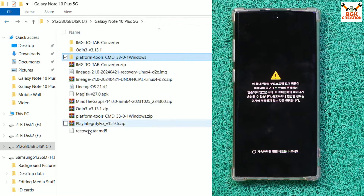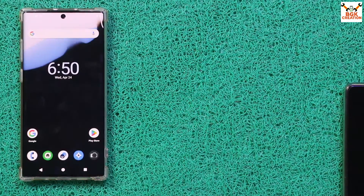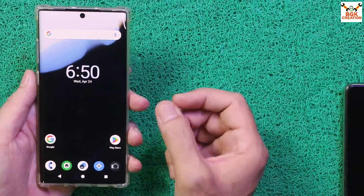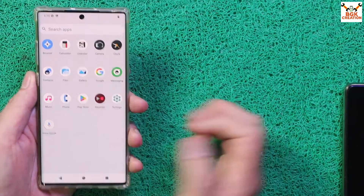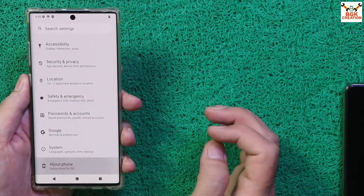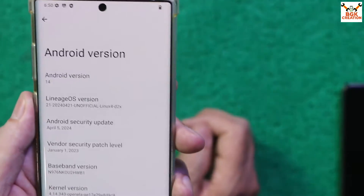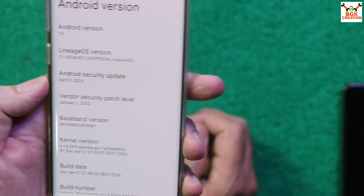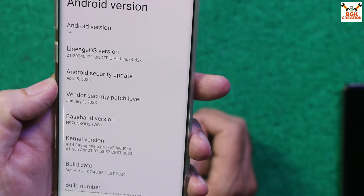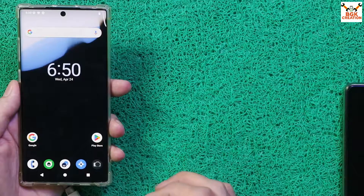The first boot is completing. Setup screen appears — complete the initial setup. The ROM is flashed perfectly. We have Google Play Store and the default apps that come with the ROM. Going to Settings then About Phone: Galaxy Note 10 Plus 5G, Android version 14, LineageOS 21, security update April 5, 2024. You can also check the build date and build number.